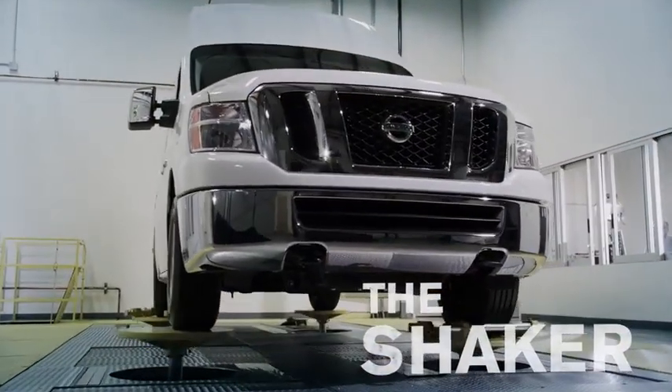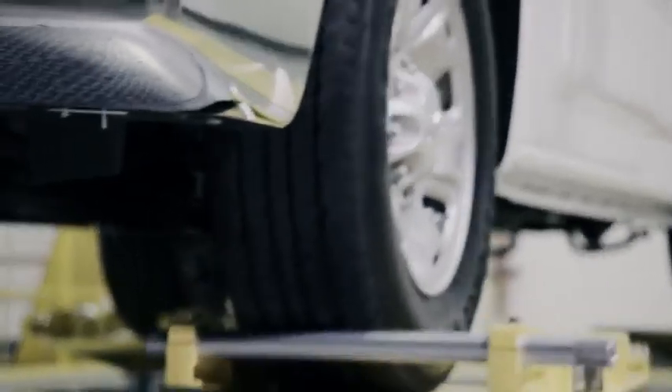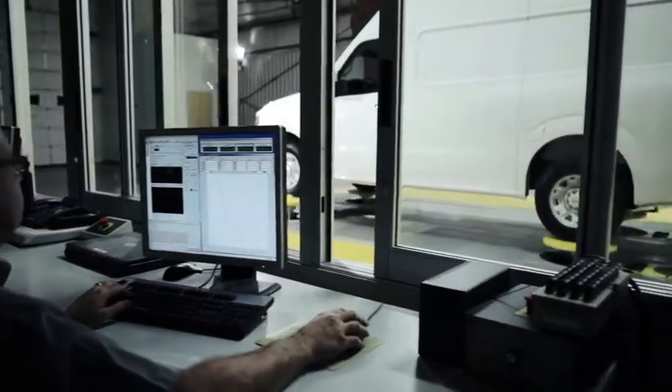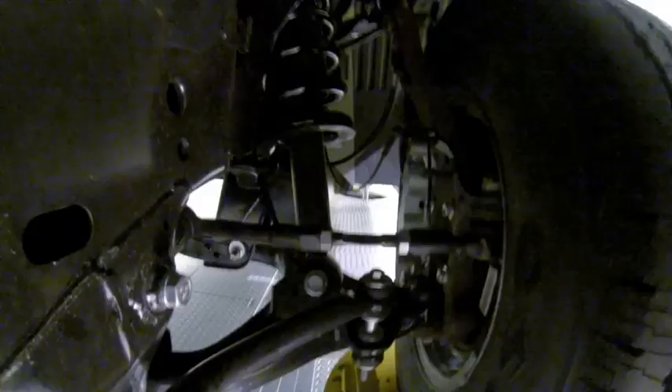Like the shaker — it can simulate any stretch of road or recreate a situation that happened out on the course. Here, our engineers can get hands-on to pinpoint a problem, something impossible in the real world.